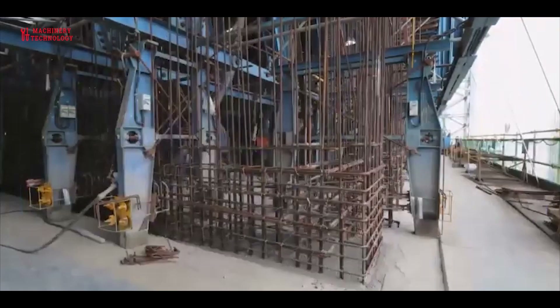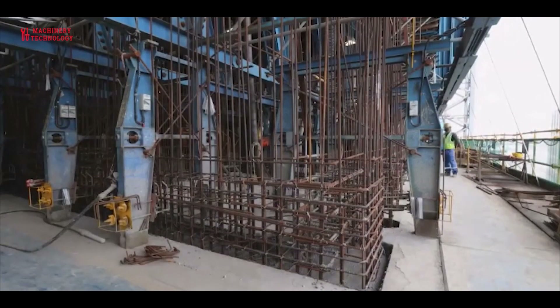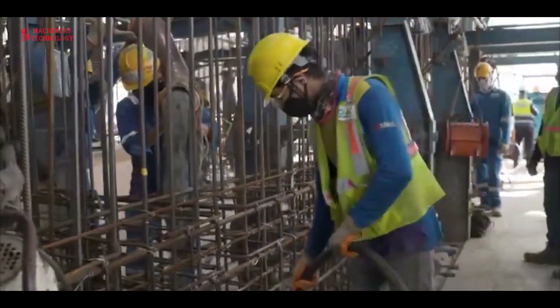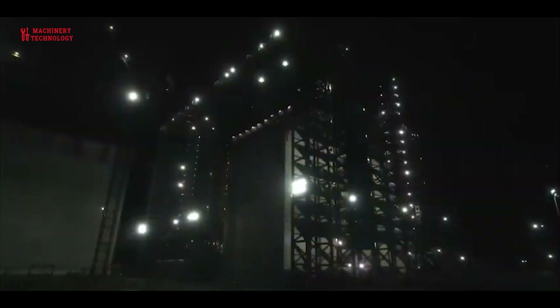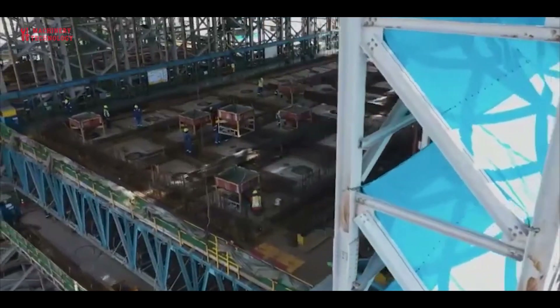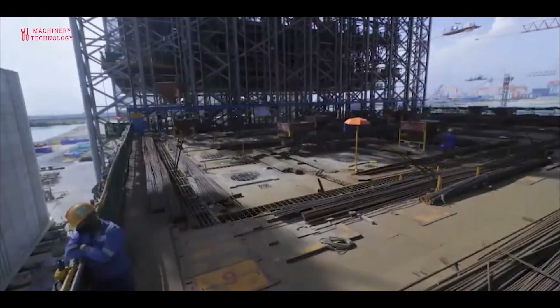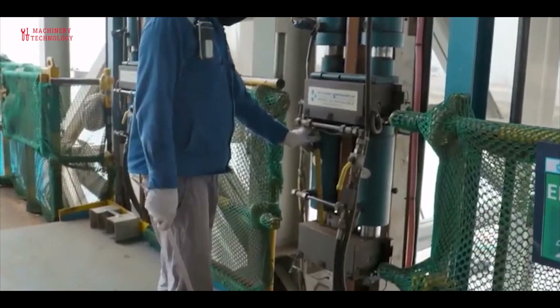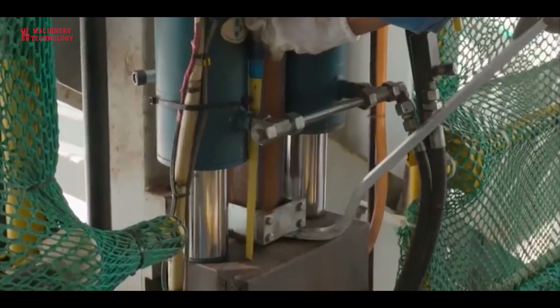The caisson production cycle commences with the construction of the foundation slab, which requires the deployment of formwork crews, reinforcement bar placement crews, and concrete pouring crews on the dry dock. Upon completion, secondary reinforcement steel is placed, including horizontal bar placement, rebar overlapping, rebar ties, and the concreting phase of the main caisson body may commence.